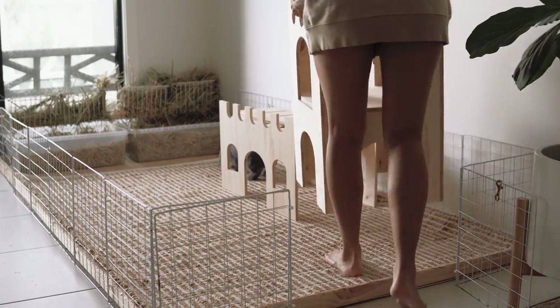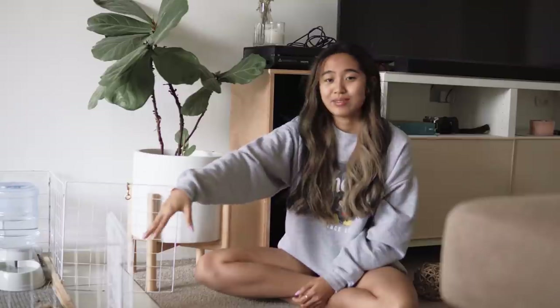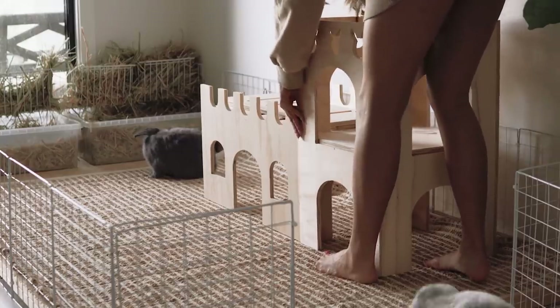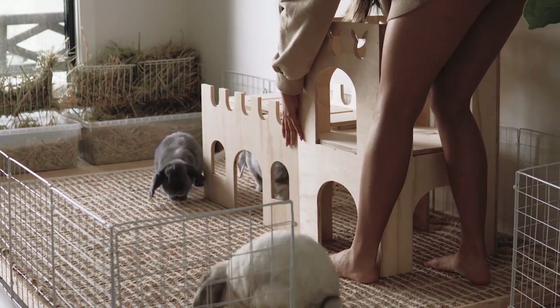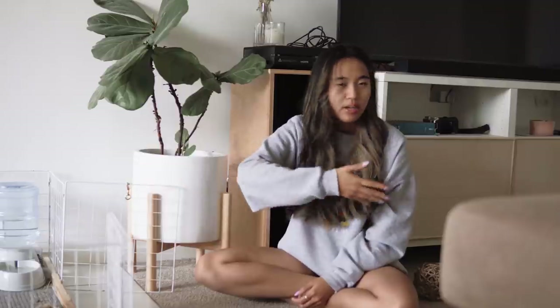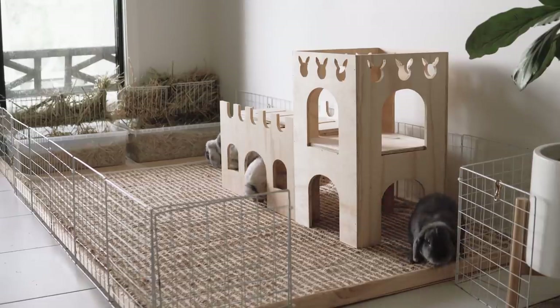I've had so many different bunny setups, and this is just the one that's working for me right now. You don't have to have a playpen, but I prefer having a playpen for my rabbits, because there are many times where I just need to enclose them — like people who come over to my house who might be afraid. They just need a place, like a home base to go home to. Even if I give them the whole house to roam around, they enjoy hanging out in there, and that's really wonderful to see.